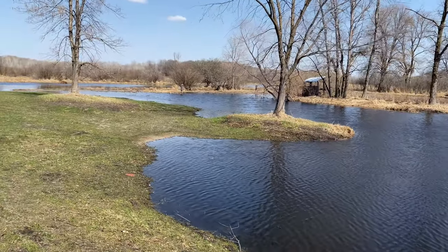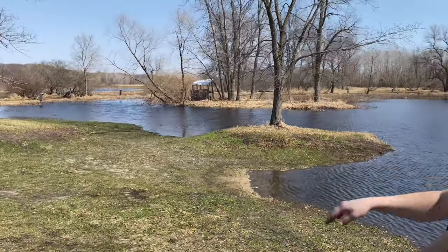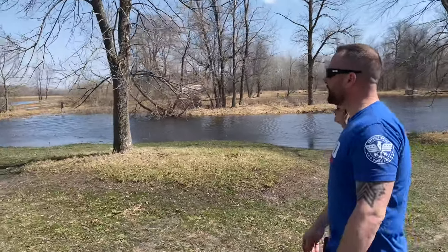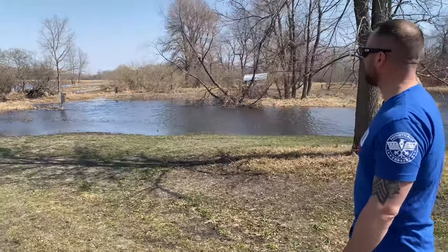Normally you can see the pond ends where the back of that wood duck house is, and that whole flooded area is the other field. This time of year it's always super high, but it'll recede probably within the next two weeks and drop back down to where it should basically maintain as long as we continue to get rainfall.